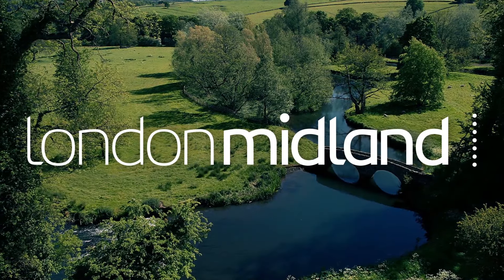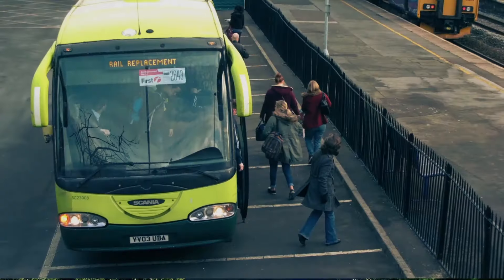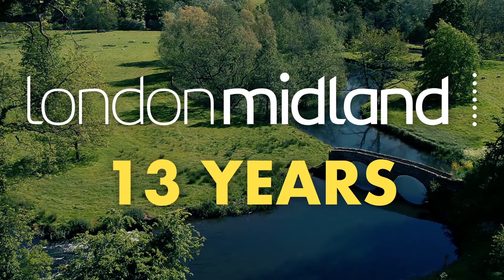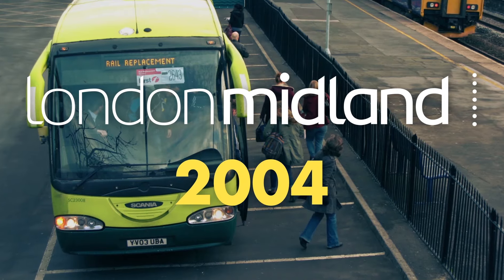Thirty miles to the north, London Midland is required to operate services to Barlaston Railway station, but companies are allowed to temporarily operate rail replacement buses during maintenance. This company, however, has interpreted "temporary" as 13 years, as they've operated rail replacement buses to this station since 2004 to fulfill their obligation.